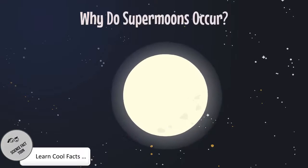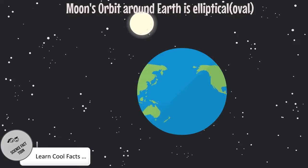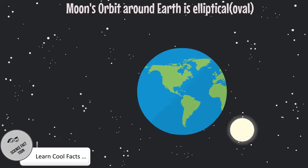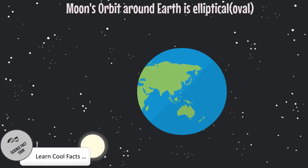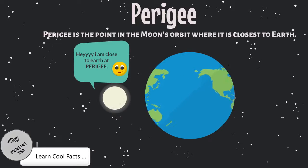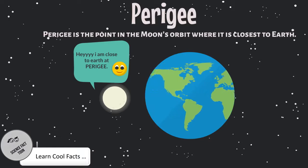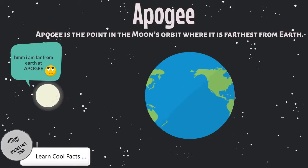Why do supermoons occur? The moon's orbit around earth is not a perfect circle — instead it's an elliptical shape. Due to this, the moon's distance from earth varies as it revolves around our planet. Also, earth doesn't sit directly in the middle of the moon's elliptical orbit, so there are points where it is closest and farthest from earth. Perigee is the point in the moon's orbit where it is closest to earth. Apogee is the point where it is farthest from earth.